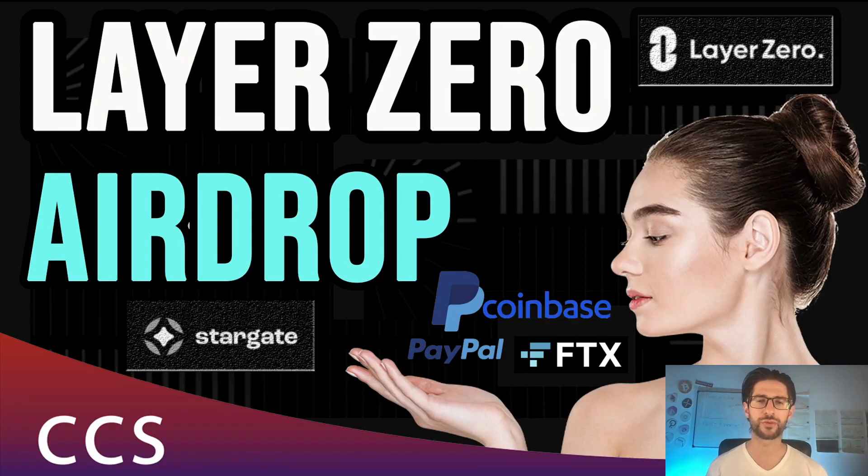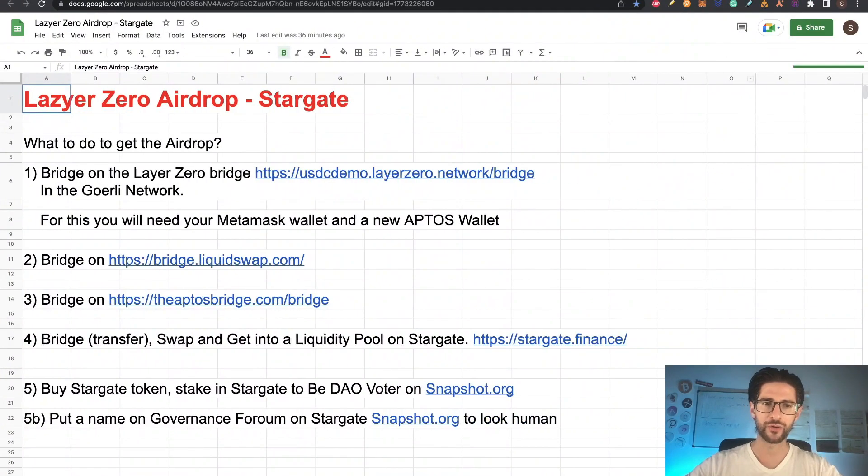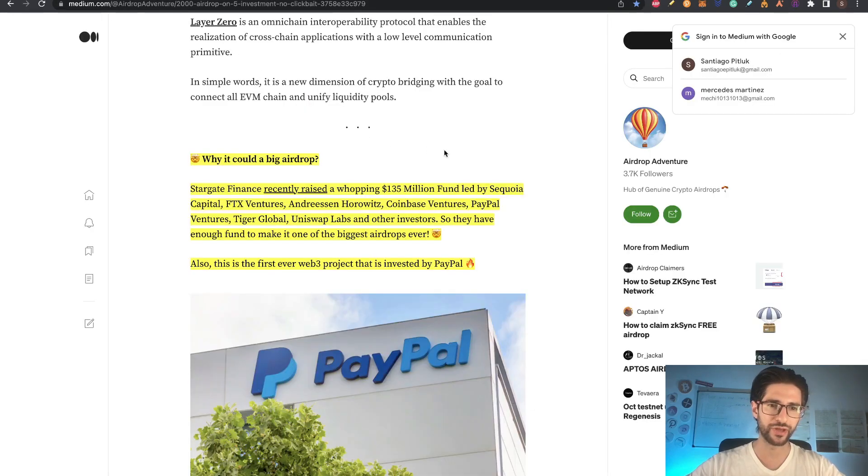Hi crypto fans, welcome to CCS Cryptocurrency State. My name is Santiago, I'm a web developer and investor. In today's video, I bring you another airdrop — this is Layer Zero. Layer Zero is part of, empowered by Stargate, and there are many big companies behind this airdrop. I really recommend you to pay attention. I think this could be one of the biggest airdrops because PayPal and other companies are on this.